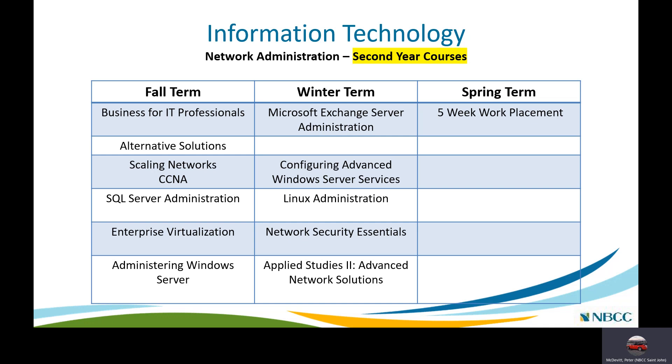In the second year winter term, running from January to April, courses include Microsoft Exchange Server Administration, Configuring Windows Server Services, Linux Administration, and a dedicated Network Security Essentials course that narrows the focus and delves deeper into network security. There is also Applied Studies 2 — an advanced project-based course called Advanced Network Solutions — where you take everything learned in the second year, typically working in teams to prototype networks.